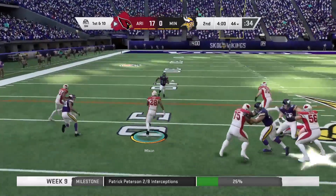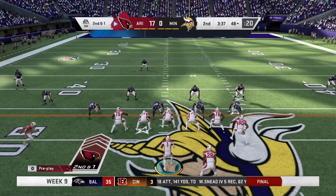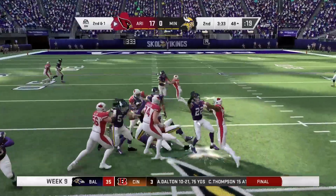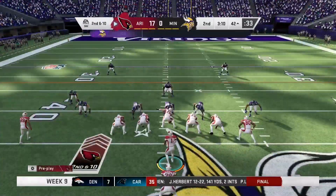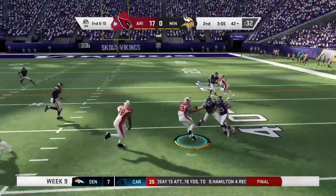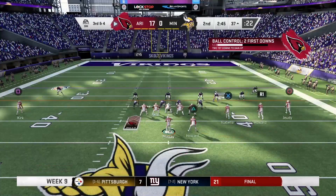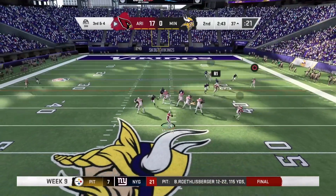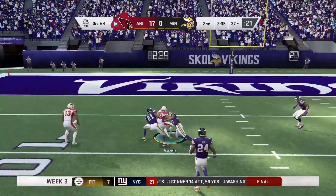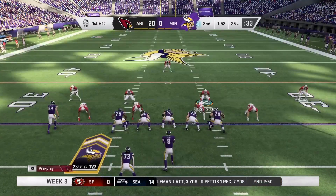1st and 10 run by Mixon for 9. 2nd and 1 — hand it off again to Mixon up the middle, picks up about 6. 1st and 10 — hand it off again to Joe Mixon, picks up about 6 after getting hit-sticked by Harrison Smith. We need to stop running into that X-factor or he'll make us pay. 3rd and 4 — pass to Isabella for about 29 yards. And then we don't do anything with it, we end up settling with a field goal.